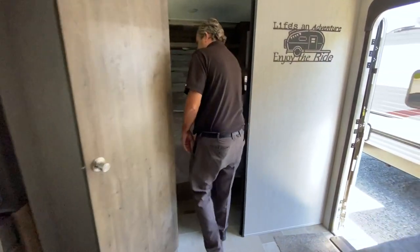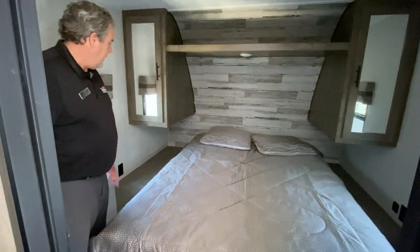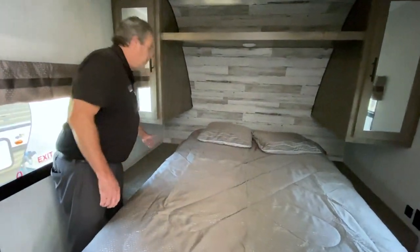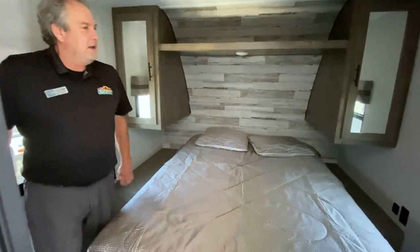Let's take a look in the bedroom. Nice queen-sized bed, and one thing I'd like to point out is these cabinets don't go all the way down, so if you're in bed you're not hitting your head — you're just rolling there. So again, this is a Puma XLE 27RBQC, and thanks again.